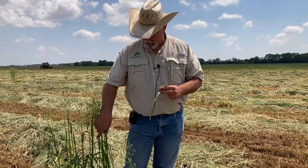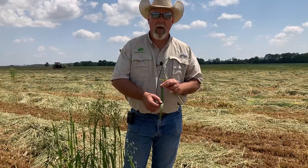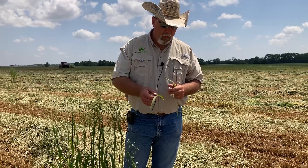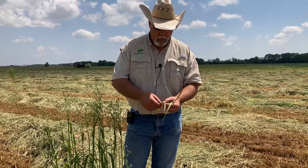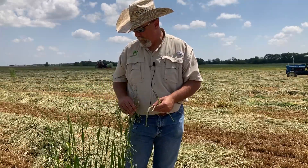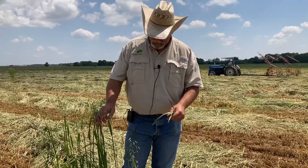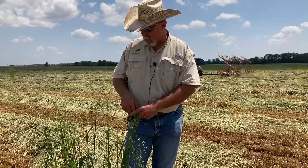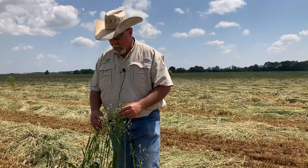This is a good example of why we need to probably change varieties if we're going to continue doing this on this particular farm, because we are seeing the problems associated with this variety. We do have quite a few different options in that regard. Oats tend to be in this part of the world the number one forage used for baleage.